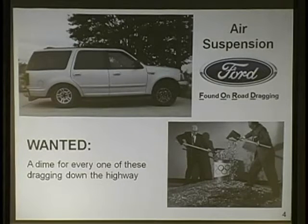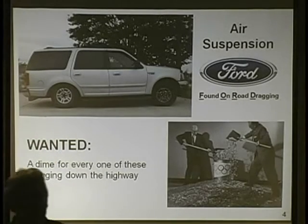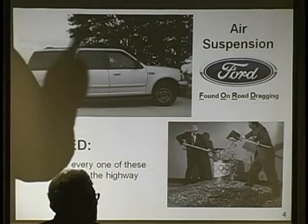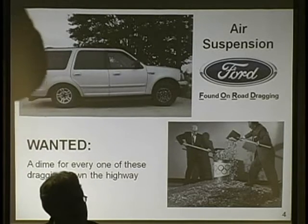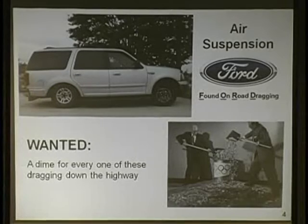Air springs. I'd like a dime for every time I've seen a Lincoln Continental or Navigator dragging down the highway because the air suspension system is shot. Sam Momelo was on YouTube peddling those orange springs in a kit to get rid of the air suspension entirely, because one of those conversion kits costs what it would cost to replace just one leg of the system on these vehicles.